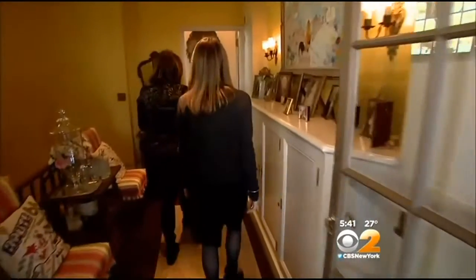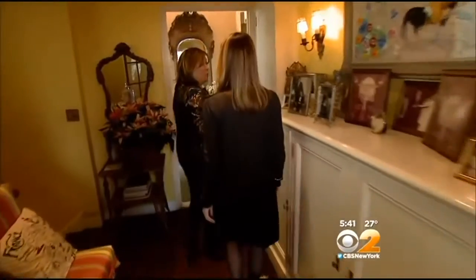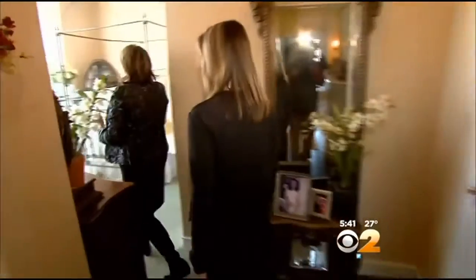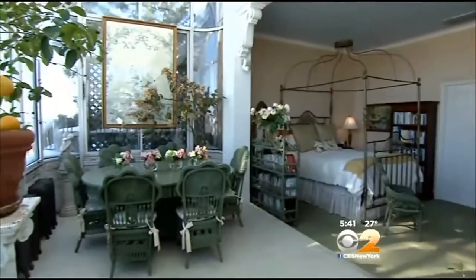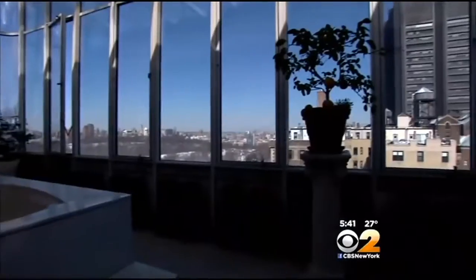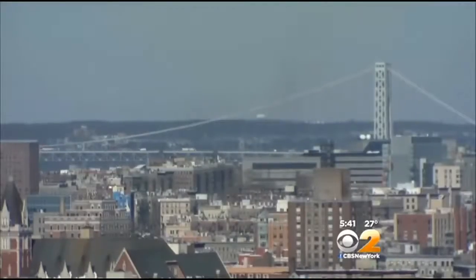Now to the master bedroom. The master bedroom is not what you would expect of most of Manhattan's master bedrooms. We walk through here into the bedroom. Look at this — and this is the conservatory. It is a window upon Manhattan like no other.